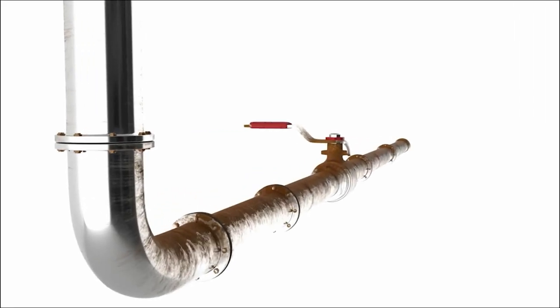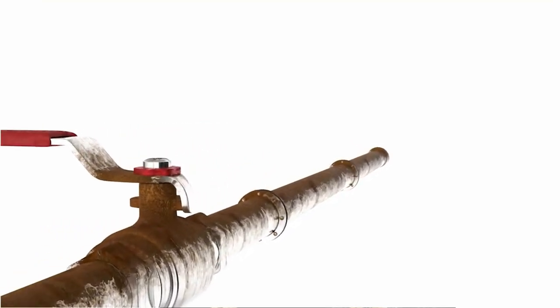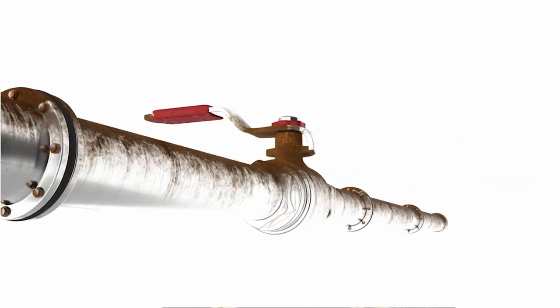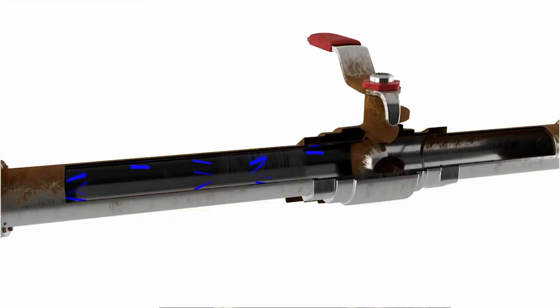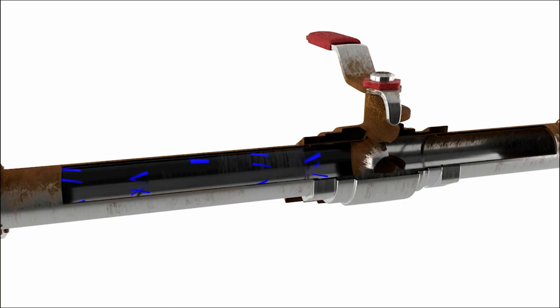Water is settled within the pipe. When the hydrant valve is not in use, the pressure is stable and the volume is even throughout. As there is no air within the pipe, water acts like a solid.